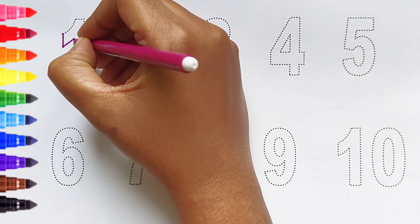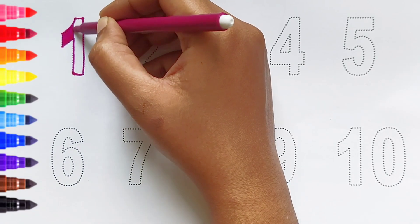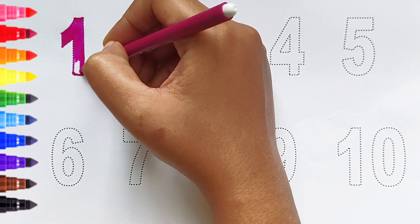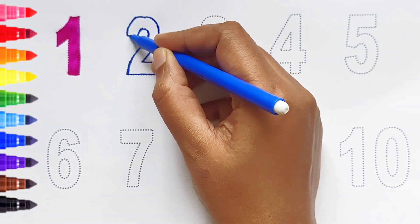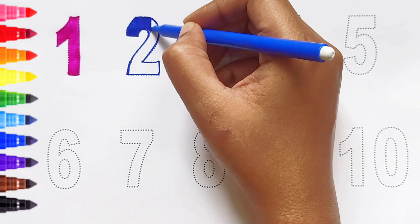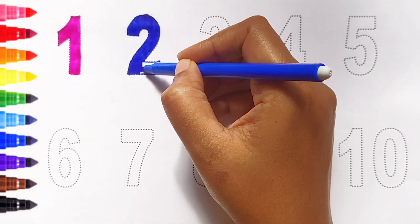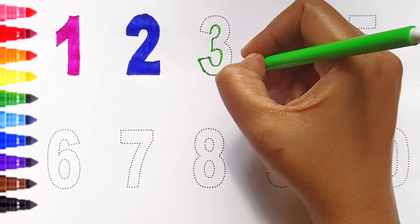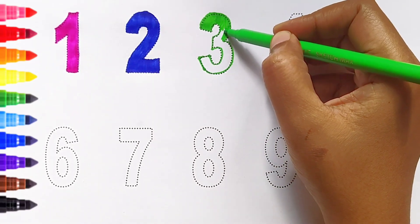One, dark pink color. Two, dark blue color. Three, light green color.